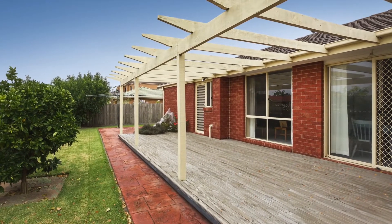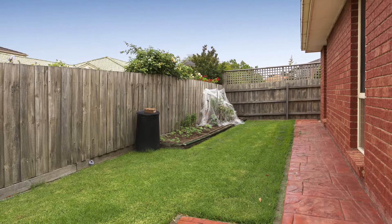With a large outdoor entertaining area which is fully decked, this home is ideal for entertaining.